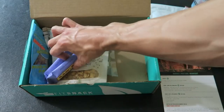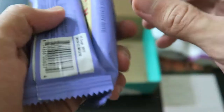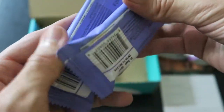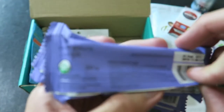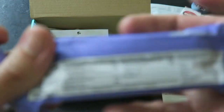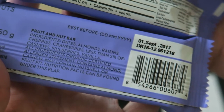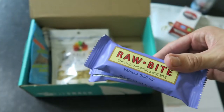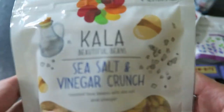We got two of these Raw Bite organic fruit and nut bars — vanilla berries. The logo looks familiar; I think we may have had this before. It's just fruit and nuts, no artificial stuff — that's what I like about this box, everything is all natural. 180 calories, 8 grams of fat, 19 grams of sugar, 4 grams of protein, 26 grams of carbs. Can't go wrong there.